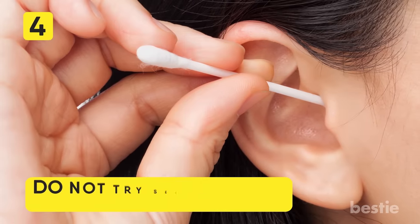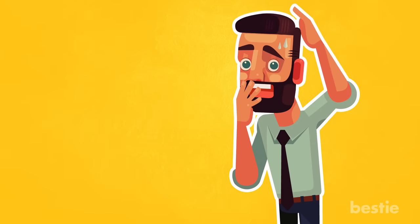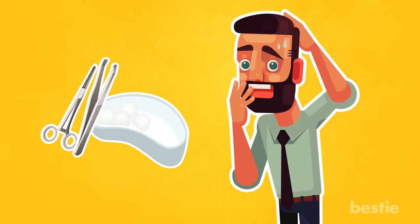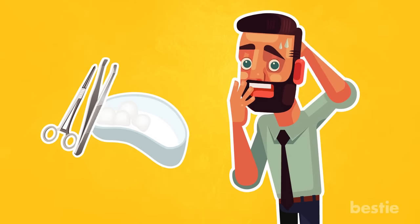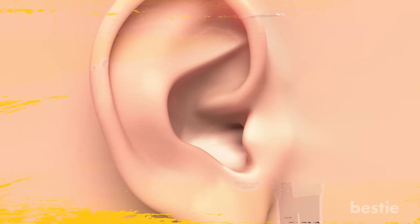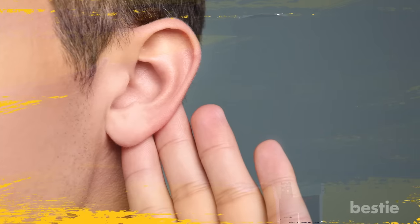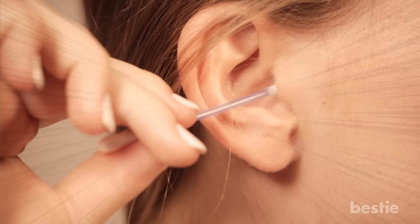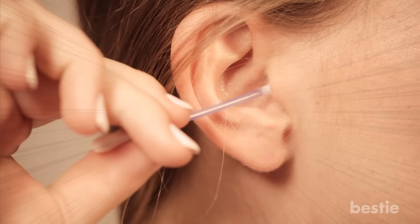Number 4: Do not try self-removal using a tool. You might be tempted to remove the insect by any means necessary. Tweezers or cotton swabs are the first things that probably come to mind, but keep in mind this can make things worse and might push the insect further into the ear, cause damage to the middle ear or eardrum, or in severe cases cause hearing loss. Many harmless cases of insects in the ear have been worsened by people trying to self-remove them and ending up hurting themselves.